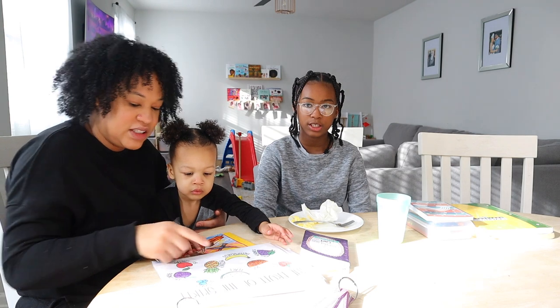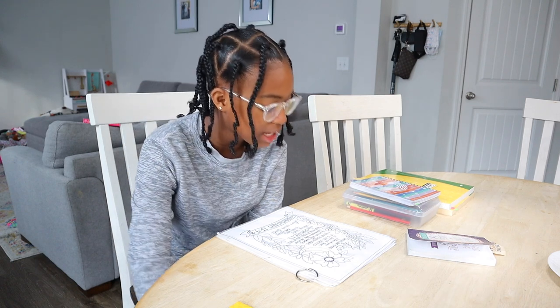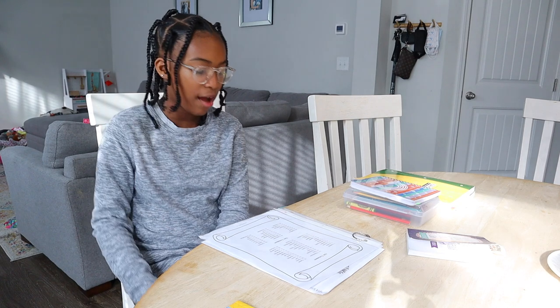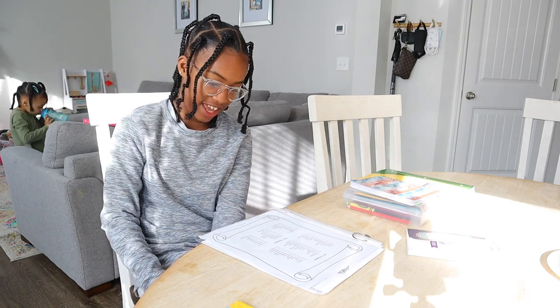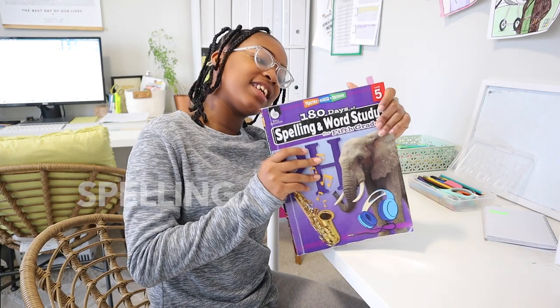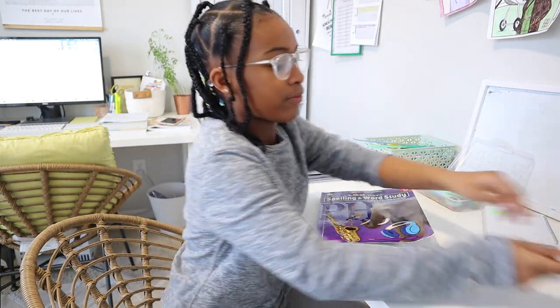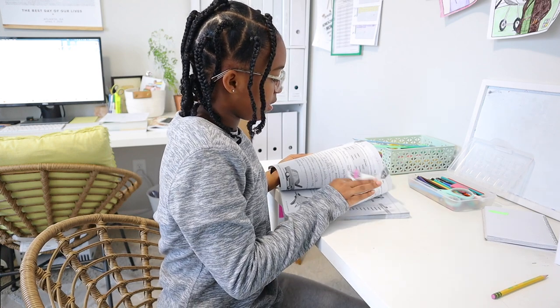Let's go over the Fruits of the Spirit. Love, joy, peace, goodness, kindness, faithfulness, patience, gentleness, and self-control. Then Brie recited some books of the Bible: Genesis, Exodus, Leviticus, Numbers, Deuteronomy, Joshua, Judges, Ruth... through Revelation. Now Brie is starting spelling — she's doing 180 Days of Spelling and Word Study. She's on Day 3 of Week 7.